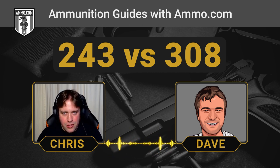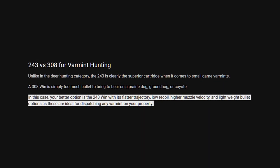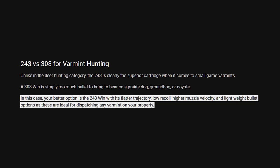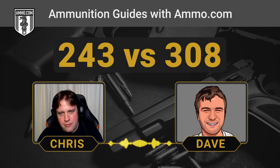It can definitely get going, and that is really the draw for the .243 — the flat trajectory, that high muzzle velocity, and it just penetrates deep. It's got that great sectional density because it's so light and narrow.